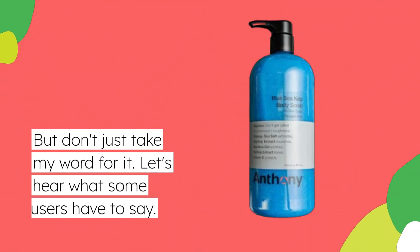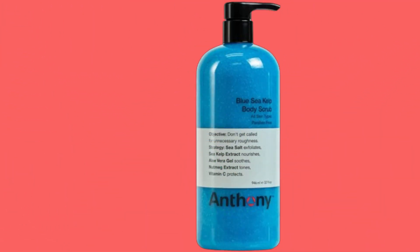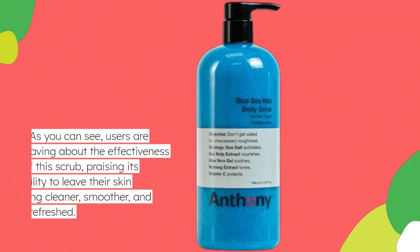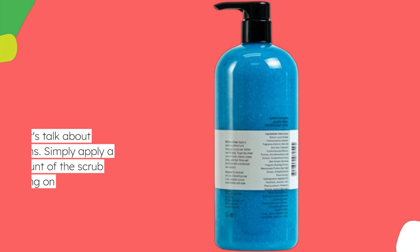But don't just take my word for it — let's hear what some users have to say. As you can see, users are raving about the effectiveness of this scrub, praising its ability to leave their skin feeling cleaner, smoother, and more refreshed. Now let's talk about application.